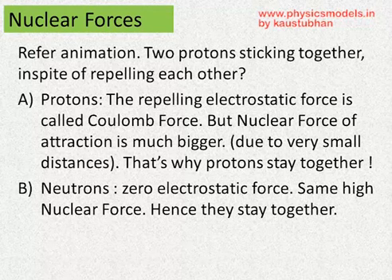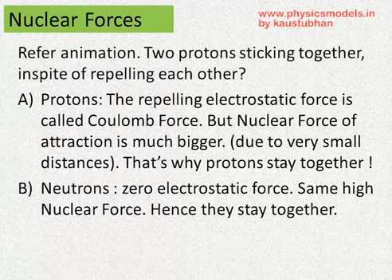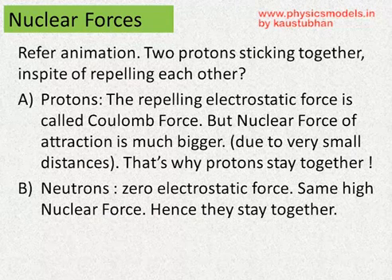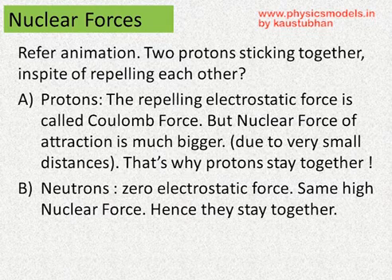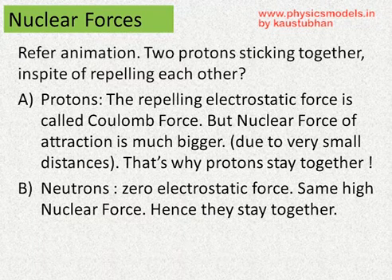Now, the protons, when they are very close to each other, are attracted to each other by a large nuclear force. So the scientists came up with the concept of nuclear force that keeps the protons together. It also keeps the neutrons together when they are very, very close to each other. So the nuclear force is so large that it wins against the force of repelling, which comes from the electrostatic force — the Coulomb force. So it is a fight between the nuclear force and the Coulomb force.